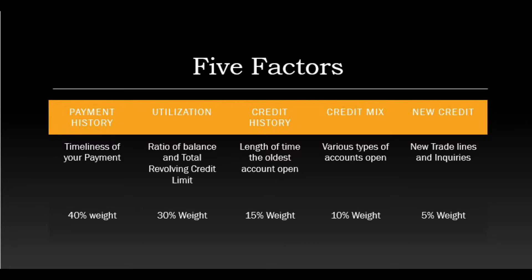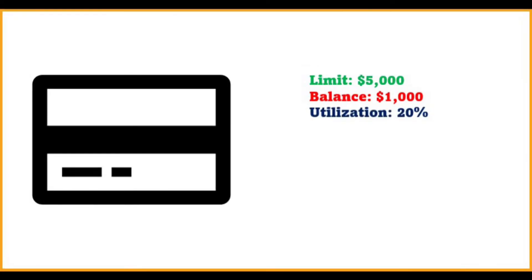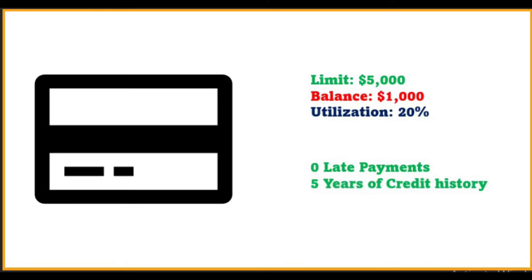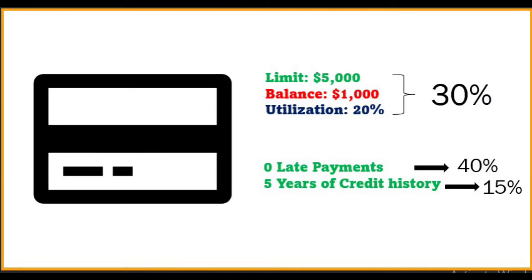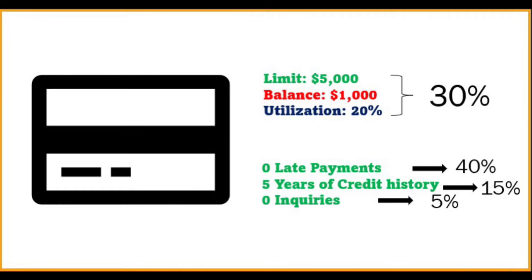The weights may differ depending on the version and agency being used, but if you notice, a total of 85% of the weight is given to payment history, total utilization and credit history. Assume you only have one credit card with a limit of $5,000 reporting a balance of $1,000 — your utilization would be 20%. If you have zero late payments and the account has been open for five years, then 85% of the weight would be positive. Since this is the only account there would be no new credit issue either, so 5% of that weight is positive as well. That means just by managing one credit card well, you would have done 90% of your job in maintaining a good credit score, even though you may lose points on the credit mix factor, which only accounts for 10% of the scoring weight.